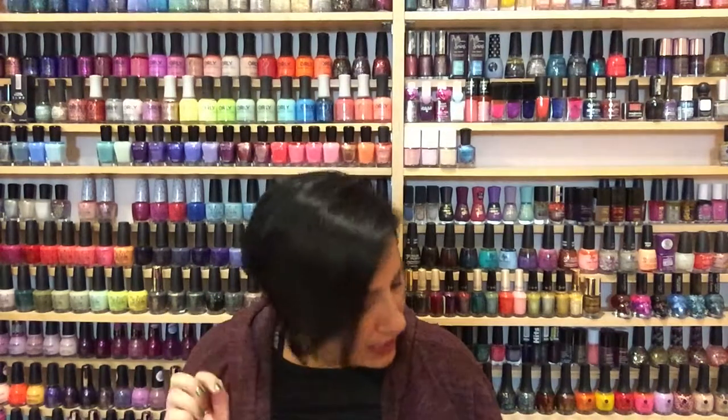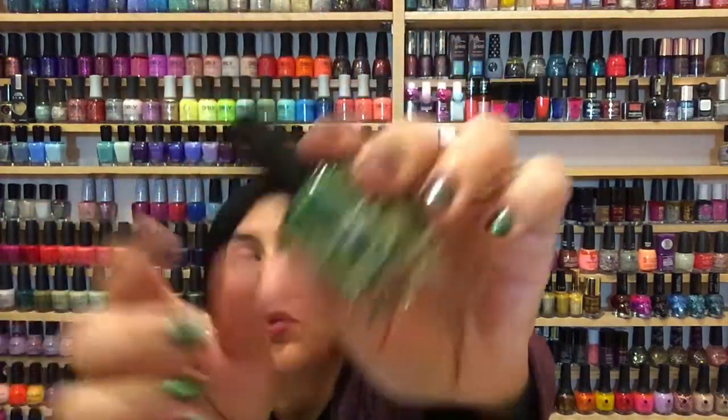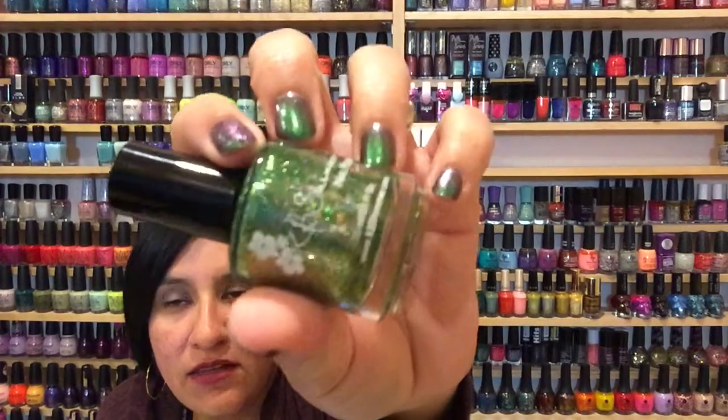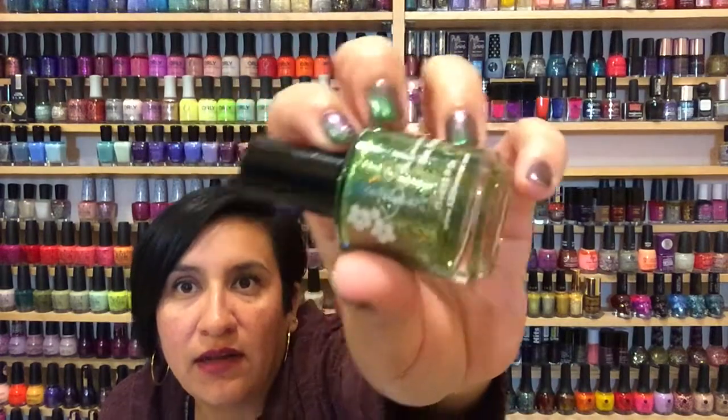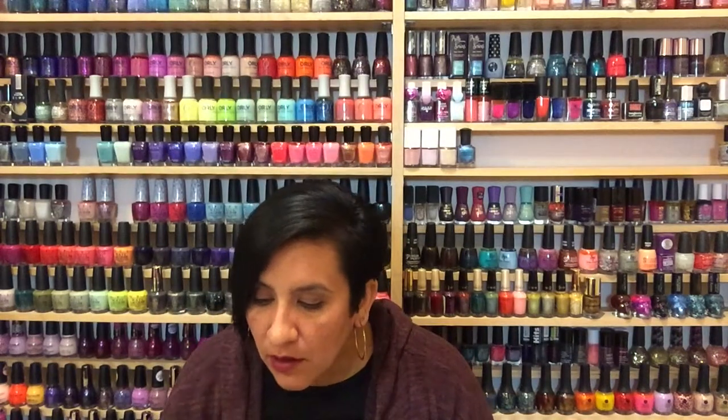The next birthstone is for May and that's going to be Emerald. Look at this green — if you are a green lover you need this polish. The base is darker than most of the others and it definitely looks like an emerald. I have not worn it as a full mani but I did put it on a couple of nails. I'll probably end up wearing this during my untried March polishes challenge. This polish is gorgeous — if you're a green lover, pick it up.